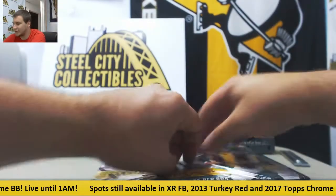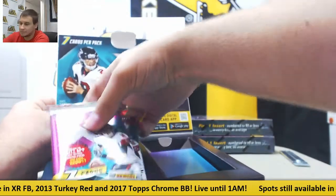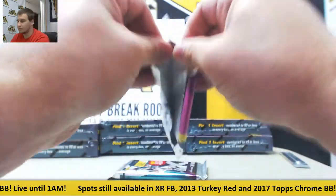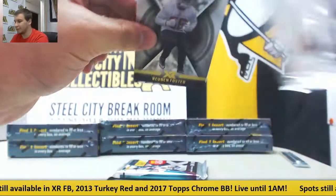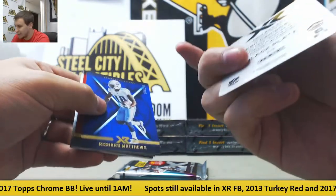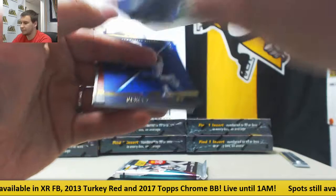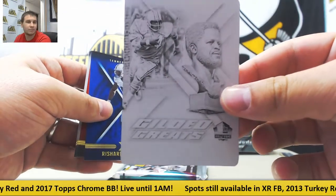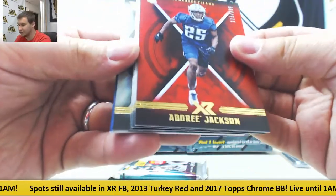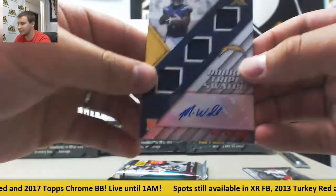Alright guys, 7 boxes left in this case, still plenty of time if your team has not hit yet. Looks like we got a printing plate in here — very nice. 1 of 1 printing plate, Gilded Greats, for the Titans — Earl Campbell, black plate, 1 of 1, Gilded Greats insert. To 199, Rashard Matthews, and to 299, Adoree Jackson. Base of Hill, Landry, and Foster. Triple jersey auto for the Chargers — nice one, 18 of 25, Mike Williams.